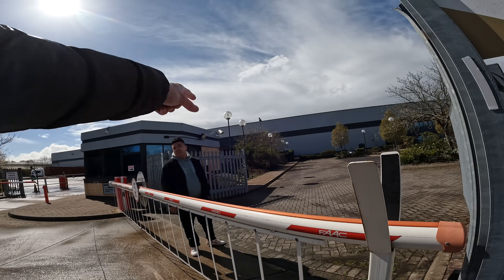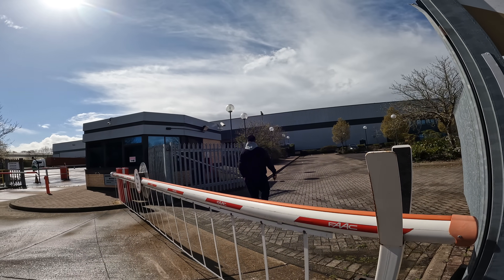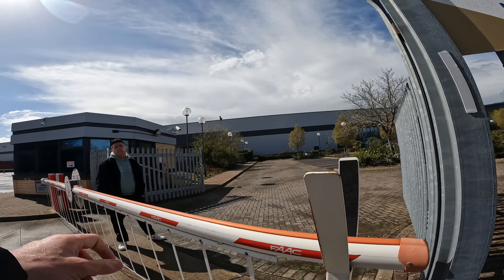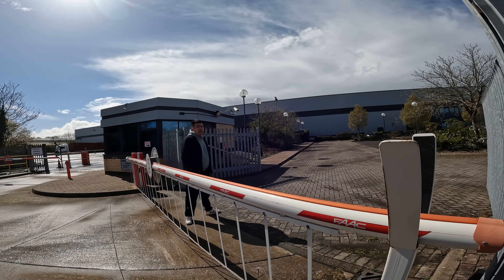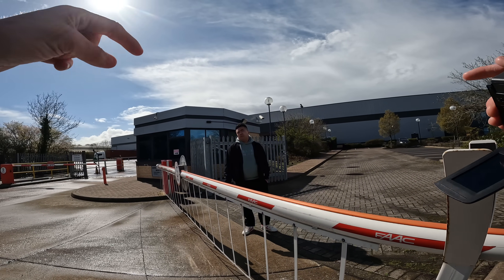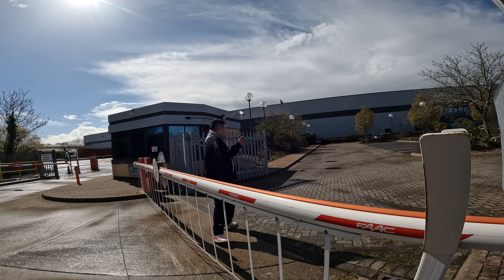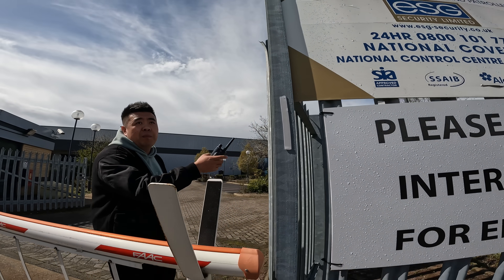I ask about the open padlock on the gate. He confirms he can see it. I explain the security concern — a thief could put their own padlock on the gate, then at night you close the thief's padlock and he lets himself in. I mention I like to flag unusual things in my videos for viewers.